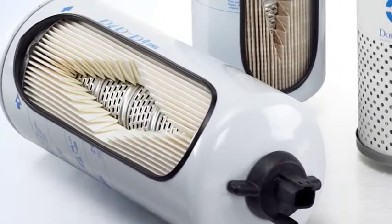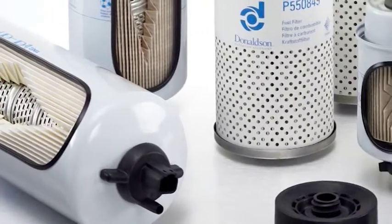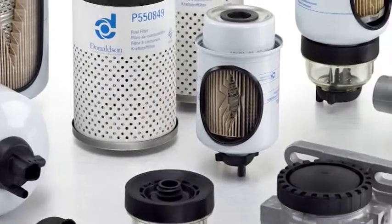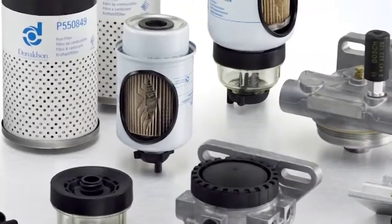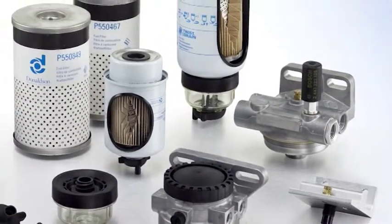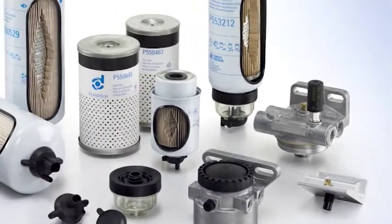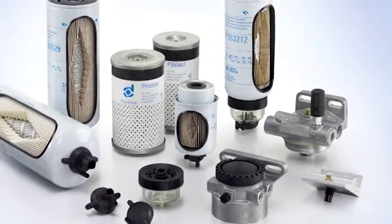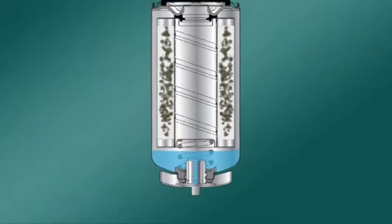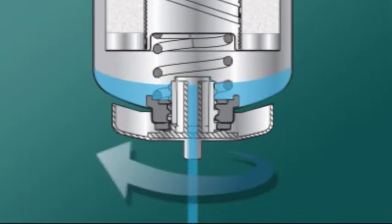Donaldson produce gruppi filtro, con relativa testa, per la separazione dell'acqua dal combustibile, che garantiscono una lunga durata e si adattano a una vasta gamma di applicazioni. Comprendono filtri sostitutivi per i sistemi più diffusi, come Raycor, Cummins, Stanadyne, Fuel Manager FM100 e DAFCO Fuel Pro 380-382. I filtri trattengono gli agenti contaminanti presenti nel combustibile e rimuovono l'acqua che può danneggiare il motore.